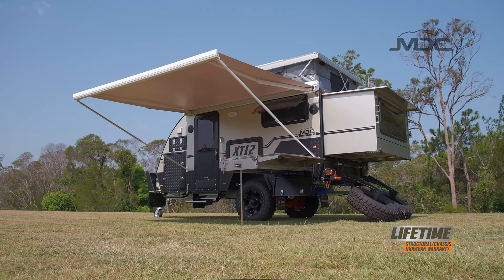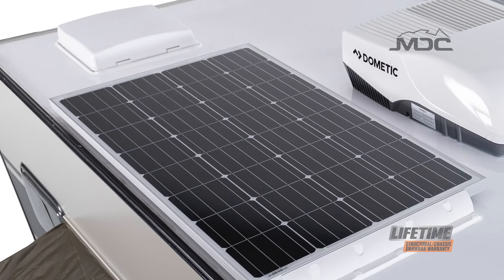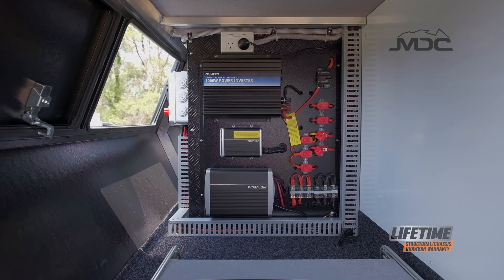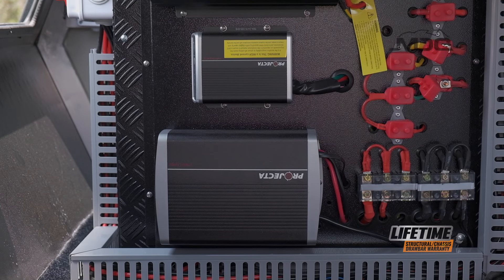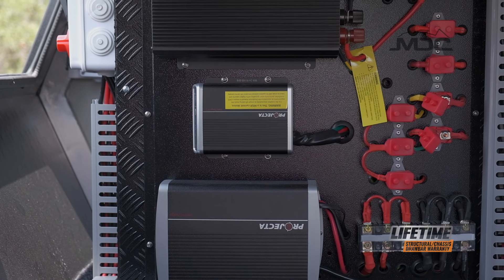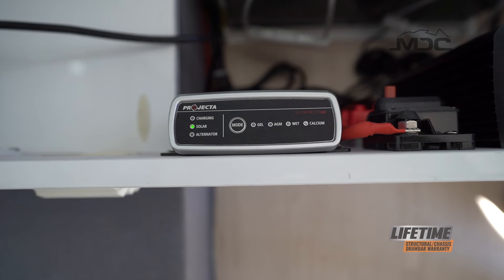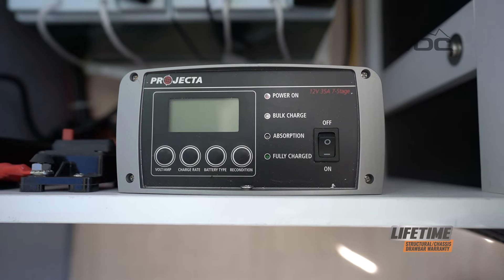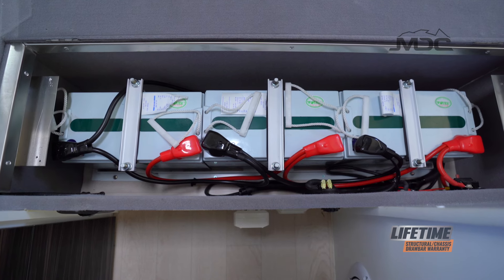If off-grid camping is your passion, the XT12DB is ready for the job. With 300 watts of solar power as standard mated to a Projecta IDC25 controller, the XT12DB is ready to go for those out-of-the-way campsites. The IDC25 also makes charging from your vehicle while driving an easy task, as your vehicle won't need any expensive electronics to do the job. If you have mains power or a generator available, the Projecta seven-stage charger will charge fast and efficiently and take the very best care of the three 100 amp hour AGM batteries that come standard with your new XT12DB.